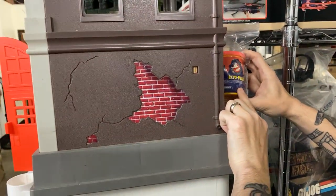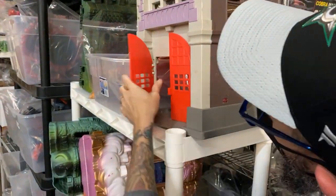Wow, I didn't know that was in there. Pretty cool, right? I think I'm going to buy that myself. I mean, that's an awesome piece.